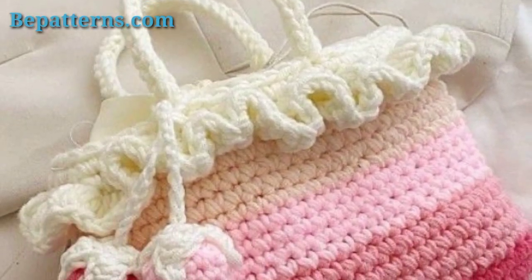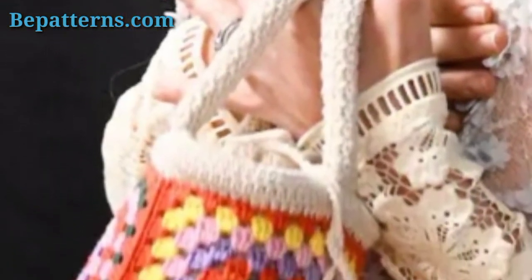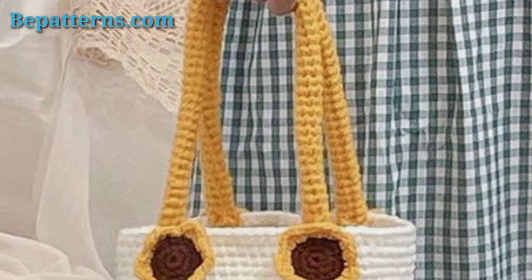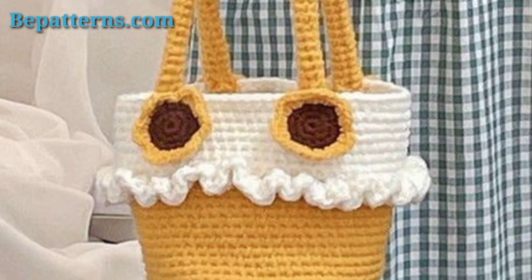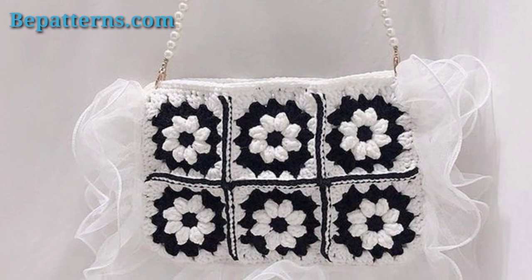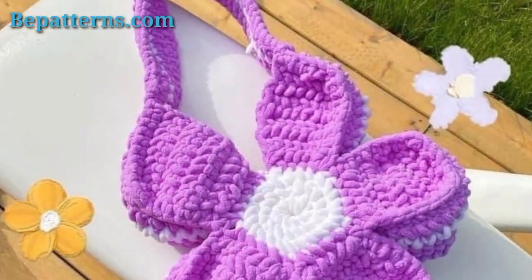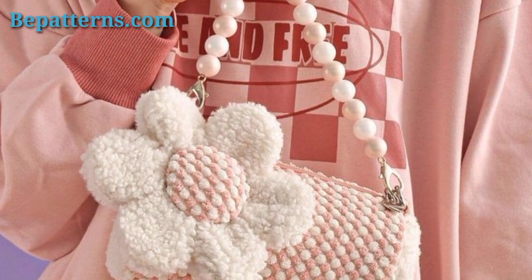If you want more crochet patterns, please like my video, subscribe to my channel, and click the bell icon. After subscribing you will receive new updates and notifications related to crochet patterns. I hope you all love my bag pattern ideas. Thank you so much for watching — stay connected with me, take care friends, and keep smiling.